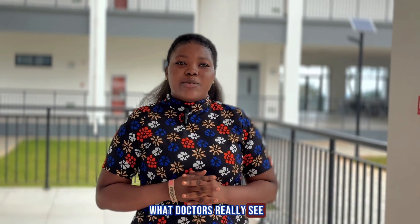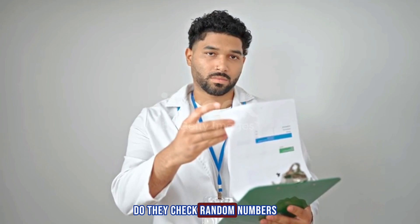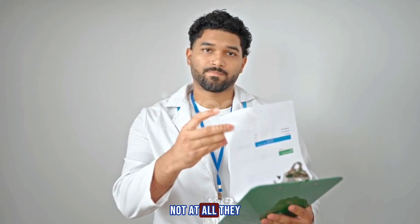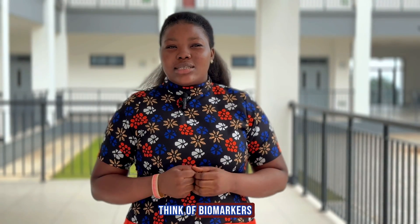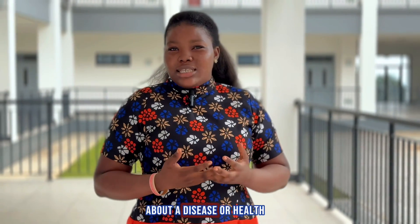Have you ever wondered what doctors really see when they look at your blood and urine test results? Do they check random numbers? Not at all. They read biomarkers. Think of biomarkers as the body's way of giving a warning light about a disease or health.